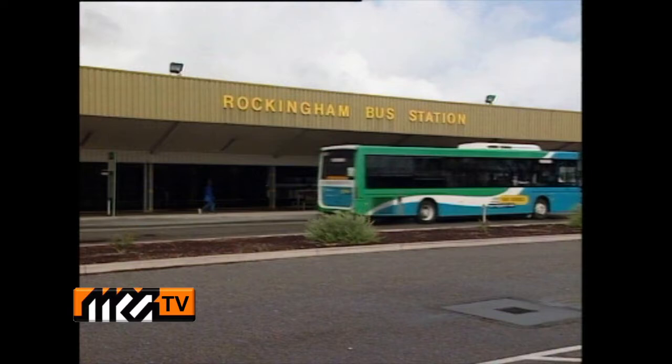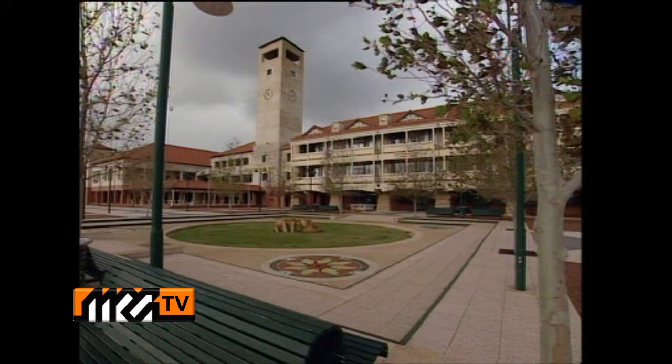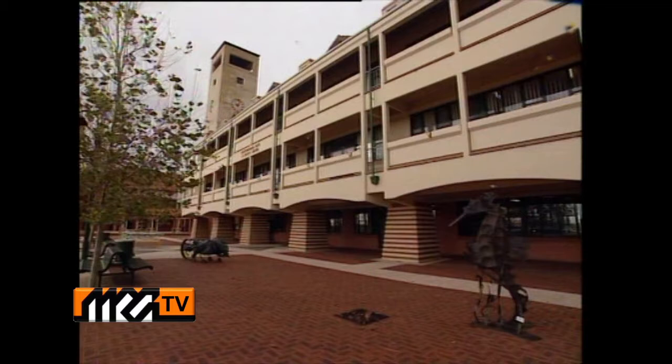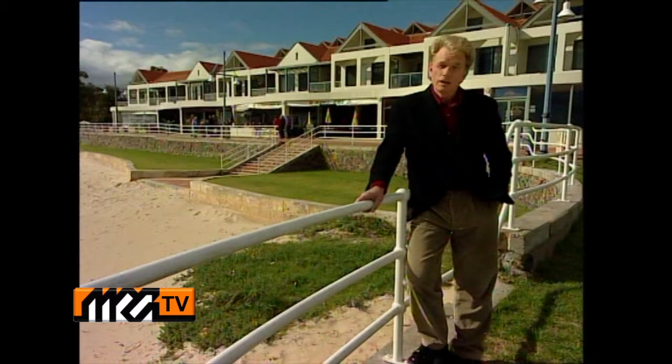Rockingham's population has trebled in the past 20 years and is set to increase by almost 60% in the next 15 years. Its growth can be largely attributed to offering the best of both worlds — a coastal lifestyle with a diverse mix of urban and rural opportunities. Large commercial centres are rapidly emerging like Challenger Park, and an increasing number of businesses and institutions including Murdoch University are choosing to locate within this thriving city. For more information on the city of Rockingham, contact the tourist centre on 9592 3464 or visit rockingham.wa.gov.au.